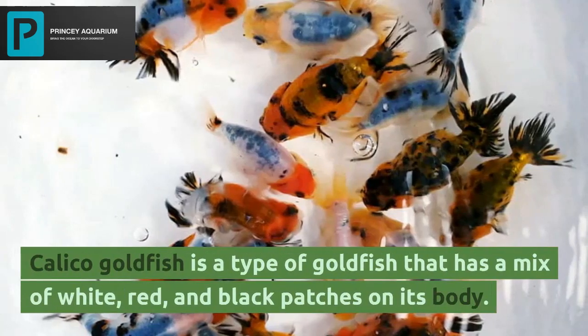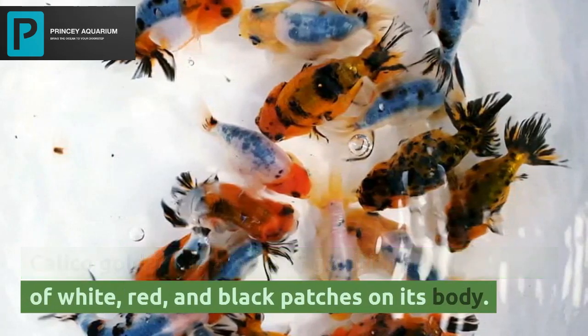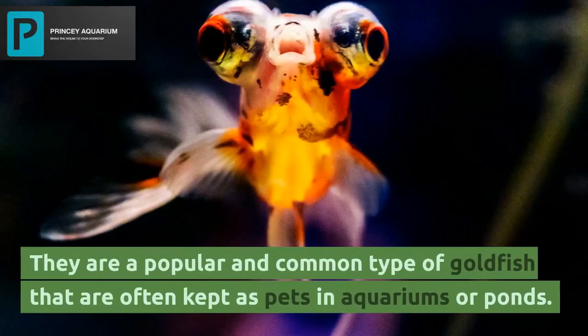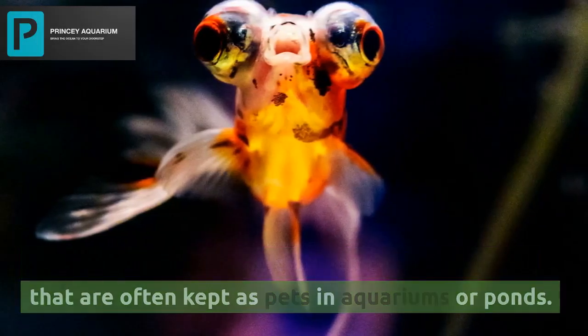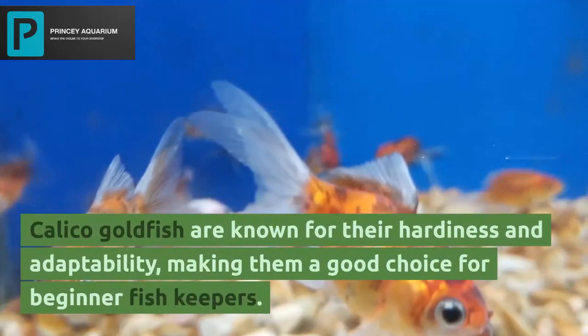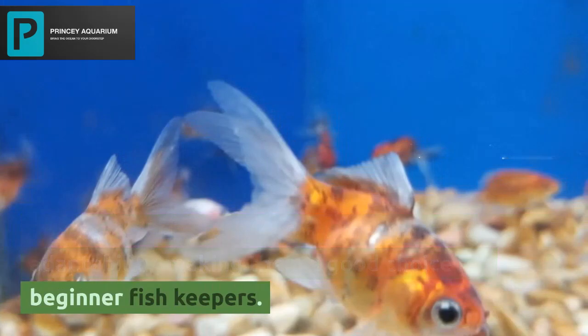Calico goldfish is a type of goldfish that has a mix of white, red, and black patches on its body. They are a popular and common type of goldfish that are often kept as pets in aquariums or ponds. Calico goldfish are known for their hardiness and adaptability, making them a good choice for beginner fish keepers.